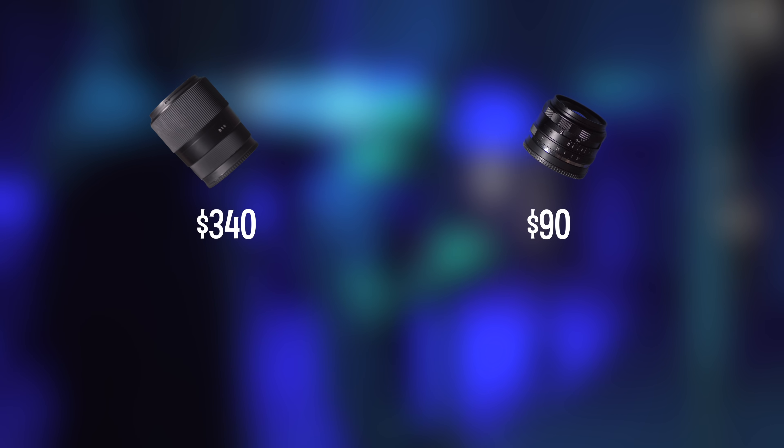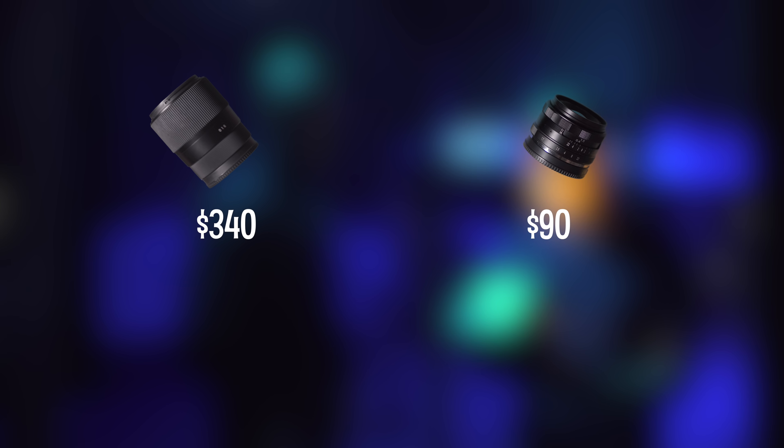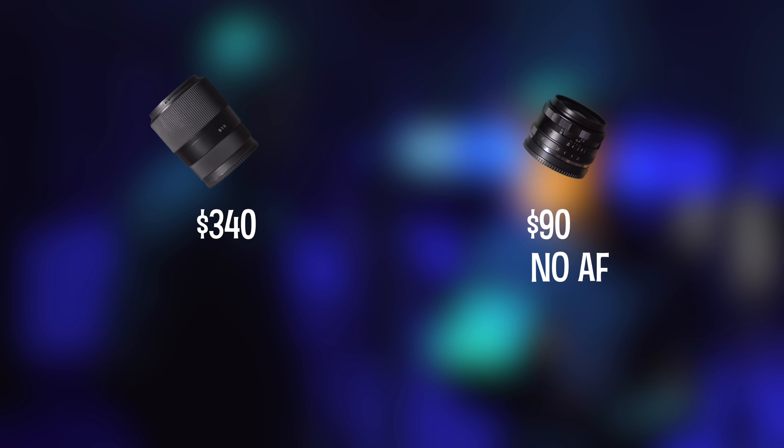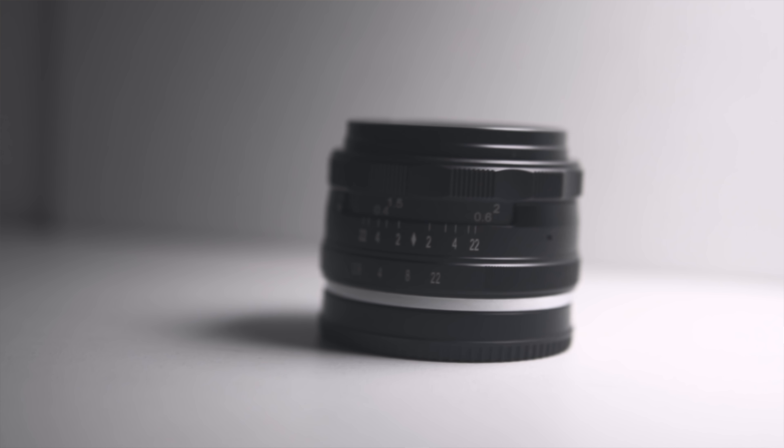Let's get some tech specs out of the way. The Neva lens costs about $90 US on Amazon; the Sigma on the other hand costs almost $340 US on Amazon. Now the Neva is an all-manual lens, meaning it does not have autofocus, so in order to alter the focus or even the aperture you'll have to do it using the focus ring and the aperture ring on the lens itself.